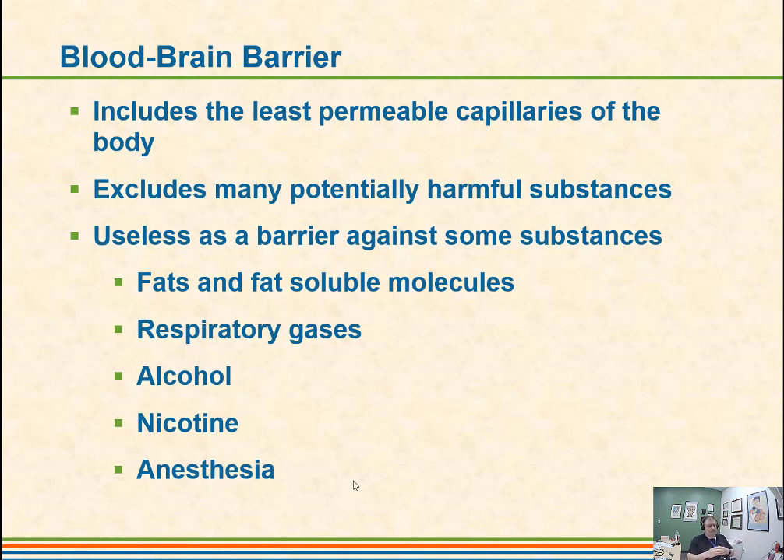Anesthetics will also pass through the blood-brain barrier. However, substances with larger molecular weights, like some antibiotics, don't go through. So it is very hard when someone has a brain infection to treat it with antibiotics — you have to actually inject substances into the cerebrospinal fluid to carry them through and take care of an infection like that.